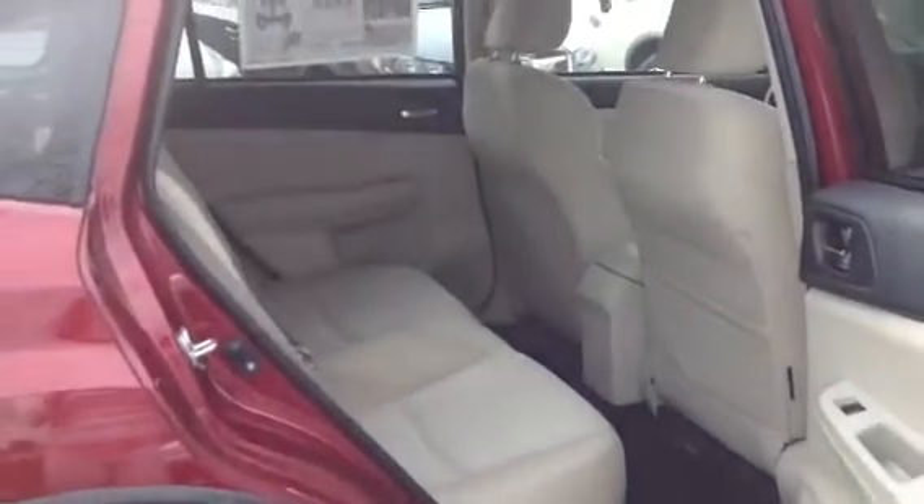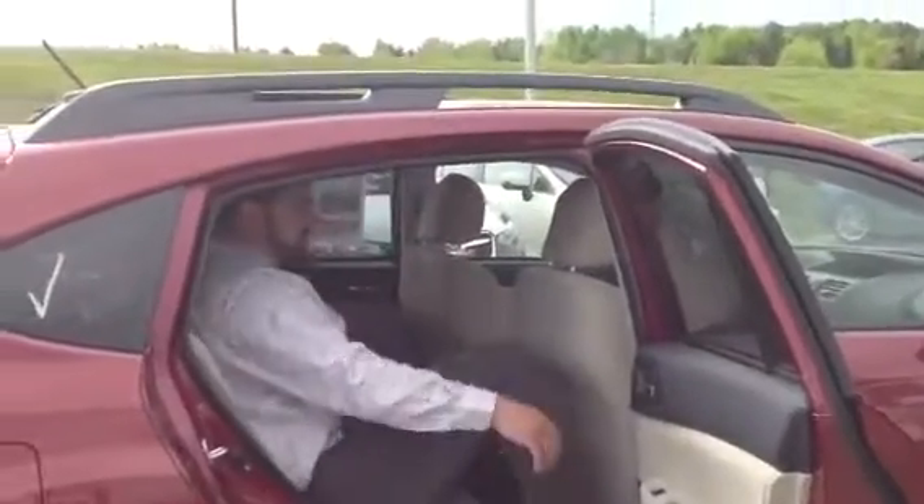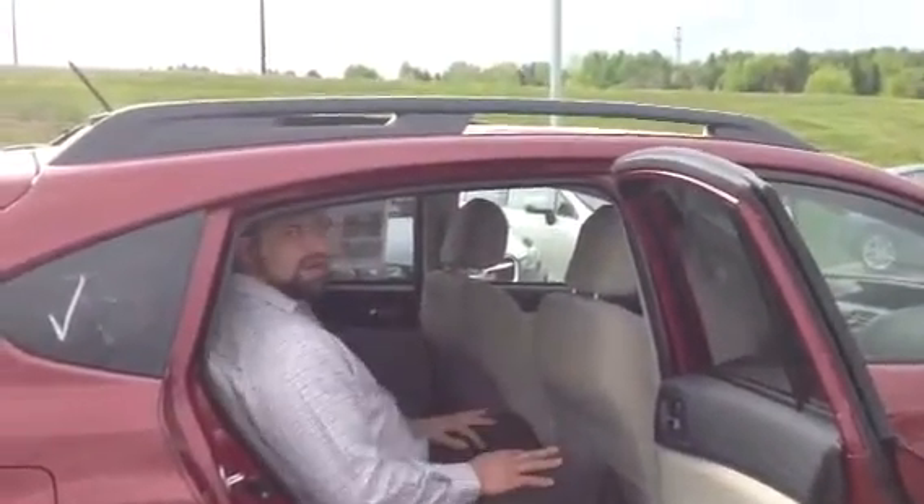A huge amount of space in the back seat. I'm about 6 feet, 240 pounds and I fit back here very comfortably. So everyone's got a nice comfortable ride.